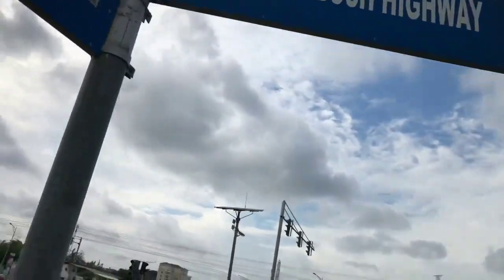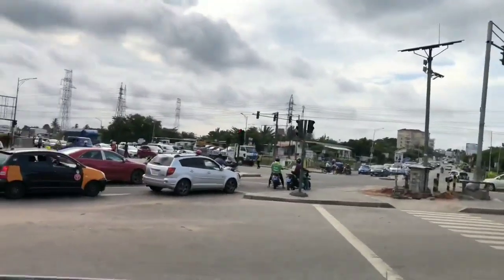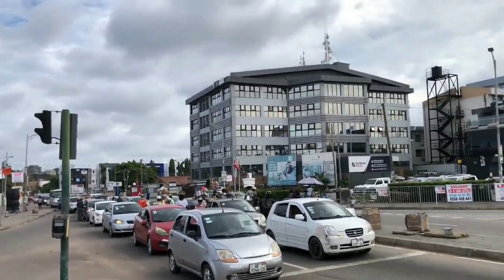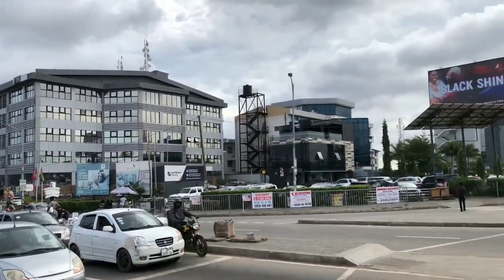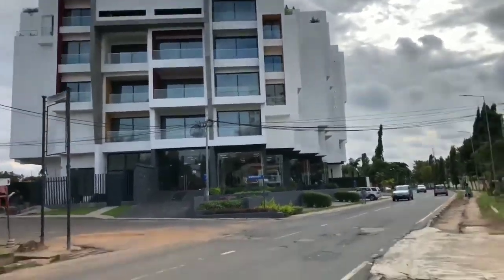Welcome back again. Thank you so much for joining, guys. Today I'm going to take you through this beautiful area. This is John Bush Highway. Or maybe if you've ever been to Fiesta Hotel around that area, that is where we are heading to.